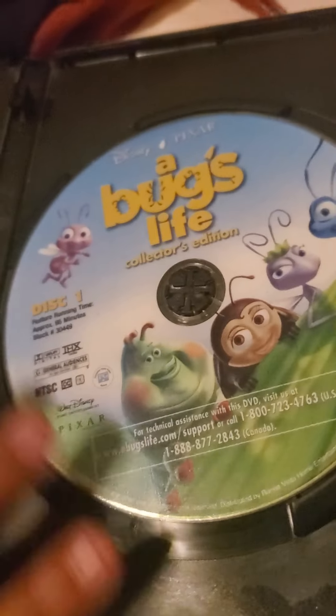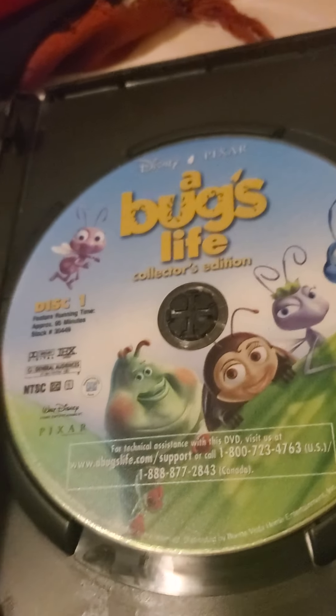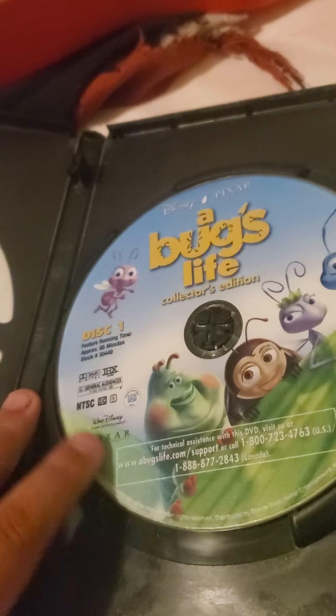A Bug's Life up front. Spine. In the back. And there's the disc.